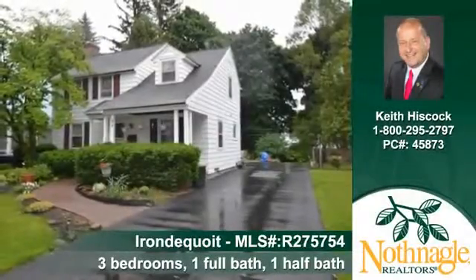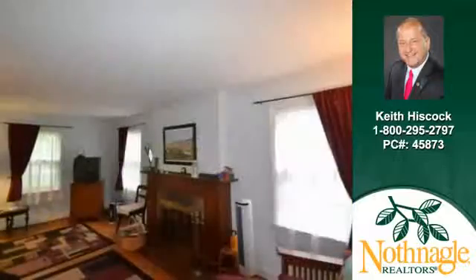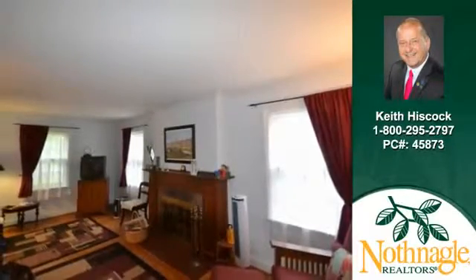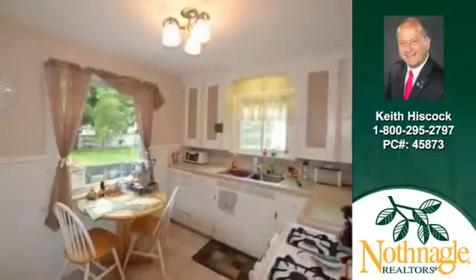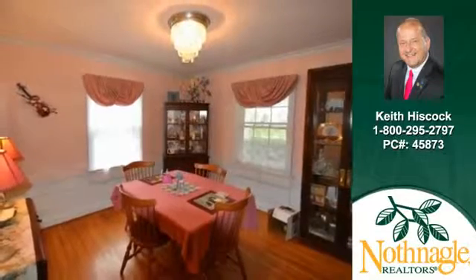Keith Hiscock can show you this fine home at 94 Coolidge Road in Arundacoit. Imagine relaxing in this delightful room with a warm and cheerful fire flickering in the fireplace. Cooking will be a delight in the appliance kitchen. Imagine dining by candlelight in the comfortable dining area.